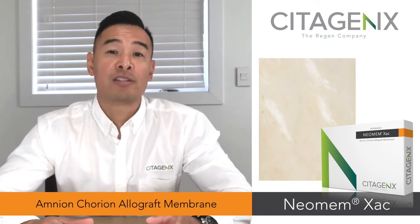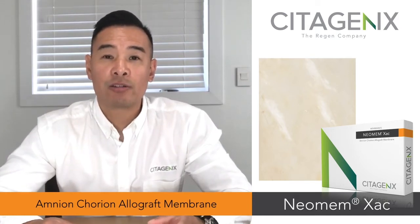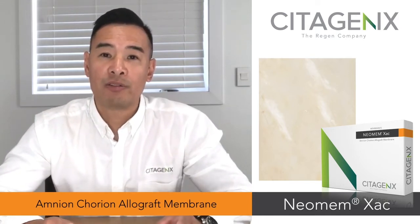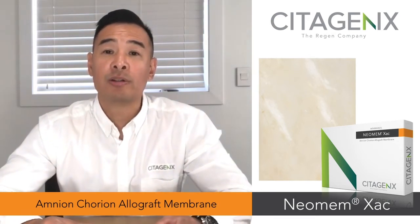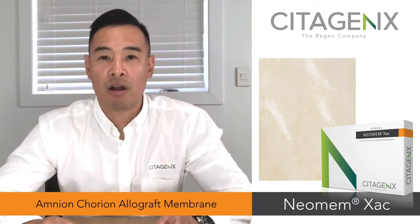Neomam-Exat is an amnion-chorion membrane that is immunologically privileged and is a reservoir of growth factors and cytokines known to modulate inflammation and enhance the healing process, while possessing strong antimicrobial, antifibrosis, and antiscarring properties.